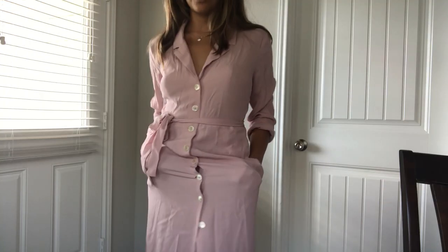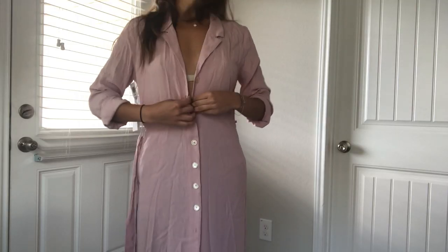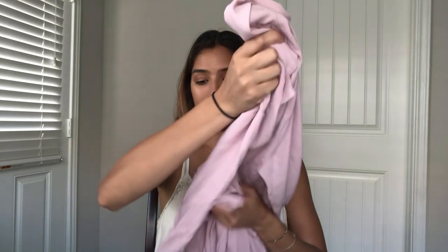My next item is this dress. It's a long, almost floor-length dress — quite light in material and flowy — with long sleeves that you can cuff. It has a tie around the waist so you can cinch it in, and it's a button-up dress with buttons going down to above the knees. It has a collar. The material is a crepe-y texture and it's not the softest; it came very wrinkled and I'll need to steam or iron it. It's by Wilfred in a size medium, in a mauve/light pink color.